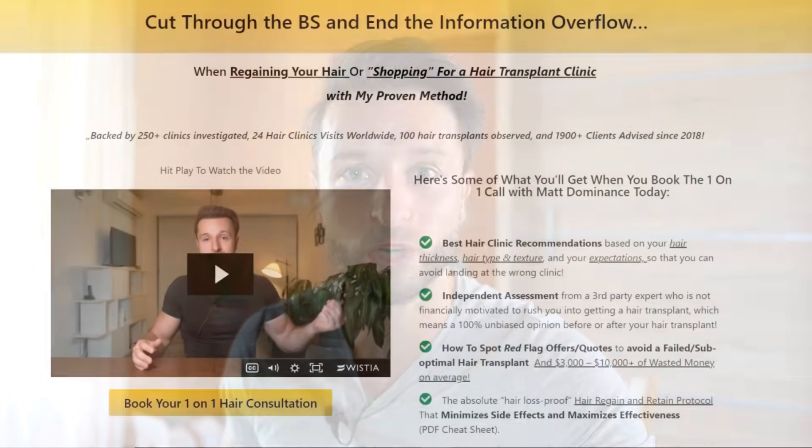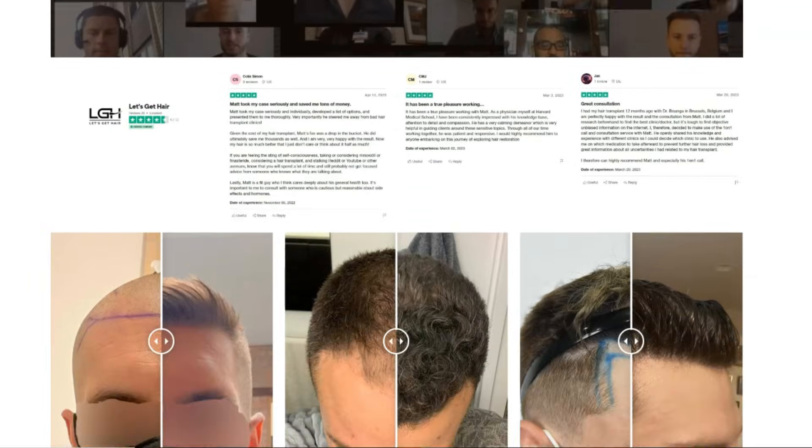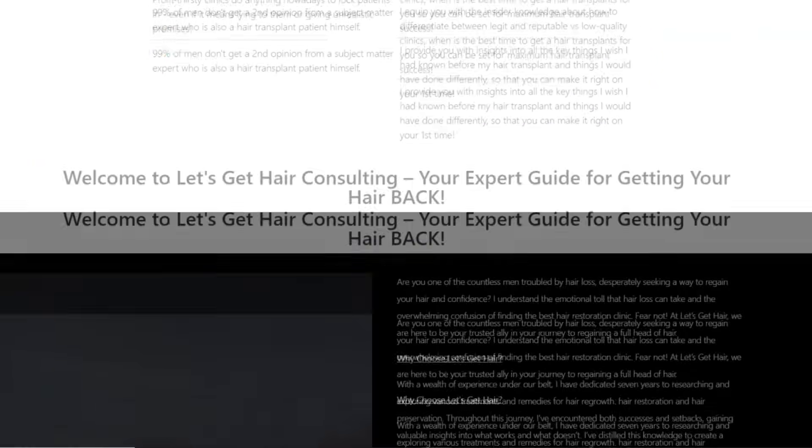Thank you so much for watching. Comment below if you want me to review any other products you think have potential, and I can do another extensive review video like this one. For more info about my one-on-one consulting services, check out the link in the video description where you can learn how I can help you reach your hair goals faster and more efficiently, without mistakes or bad setbacks — especially when looking for a hair restoration clinic — and help maximize your hair transplant success as a patient advisor and someone who has done hair transplants himself. Take care.